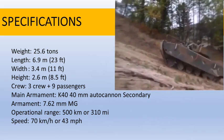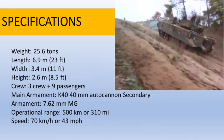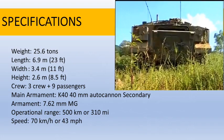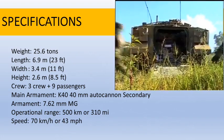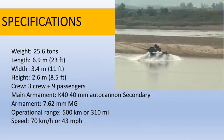A crew of 3 and up to 9 passengers or 40 equipped troops. Main armament consists of a K40 40mm autocannon; secondary armament is a 7.62mm machine gun. Operational range: 500 kilometers or over 300 miles. Speed: 70 kilometers or 43 miles an hour.